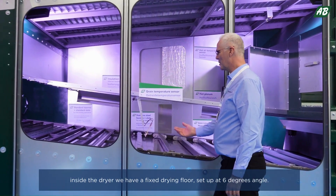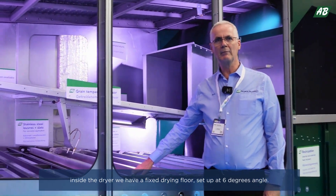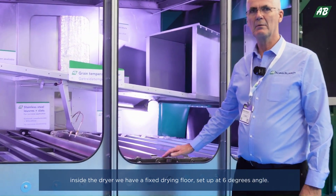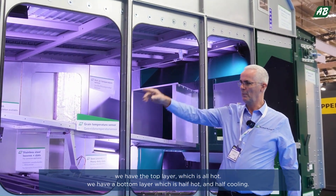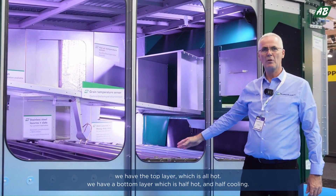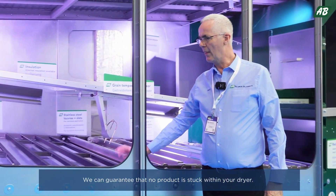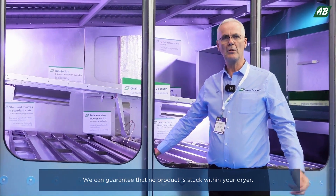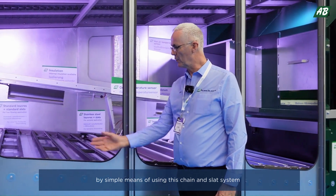Inside the dryer we have a fixed drying floor set up at six degrees. We have the top layer which is all hot, and we have the bottom layer which is half hot and half cooling. We can guarantee that no product is stuck within your dryer.